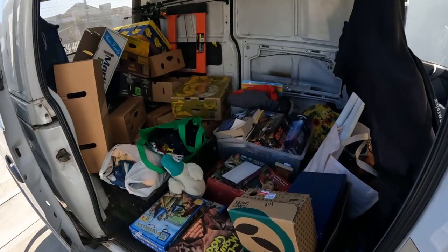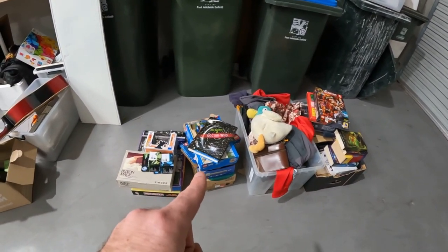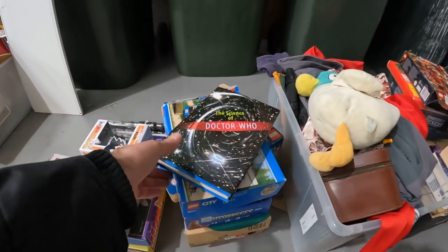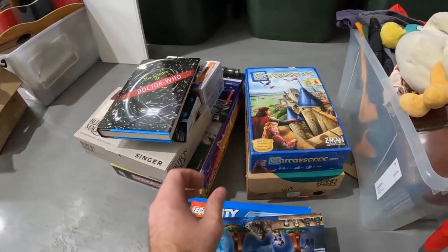Just going to show you guys what we picked up from the lot that just came in. We paid $150 for all of this. There's some stuff in here we can flip really quickly — like all this open Lego. We have a guy who pretty much buys it off us straight away, so that'll go straight over to him.